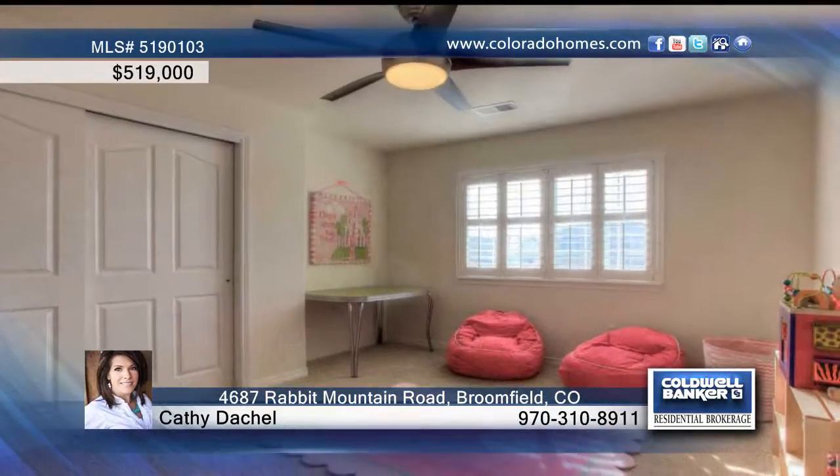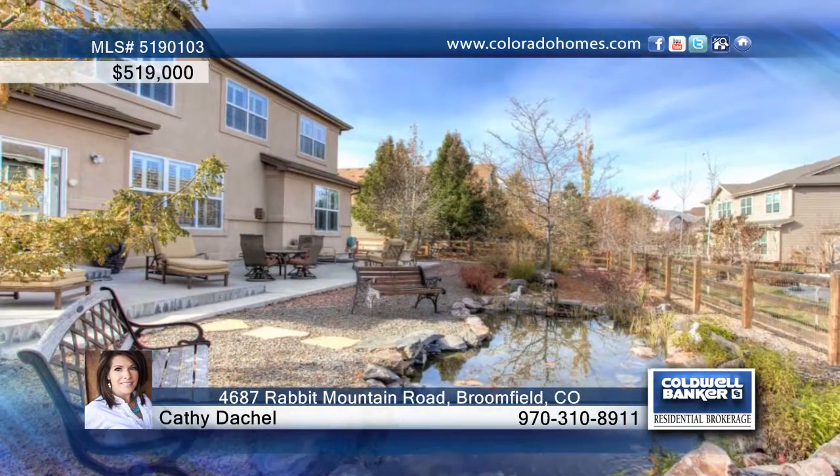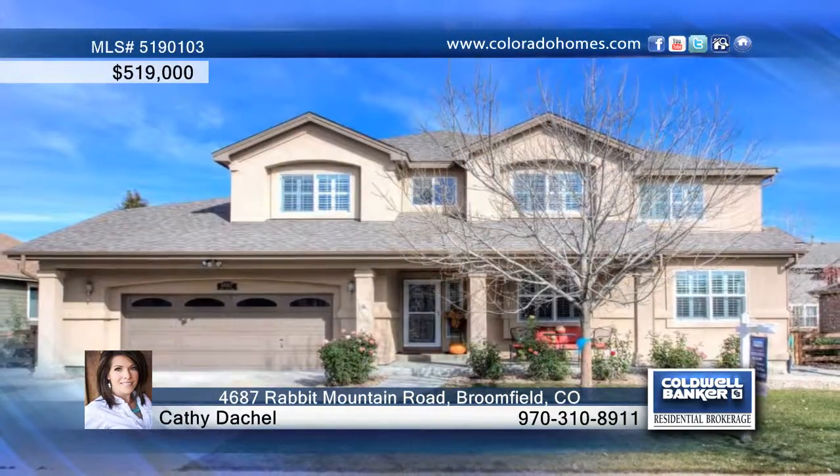Enjoy the covered front porch or serene seating area in the back with a water feature. The garage is oversized with 3-car tandem, additional lighting, and is heated. Let Kathy Deschel guide you through buying this home.